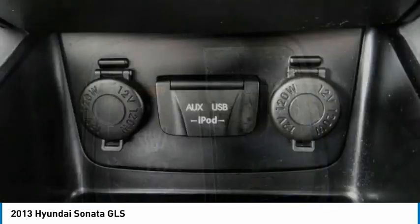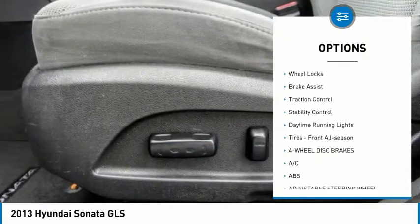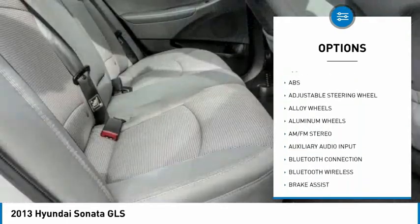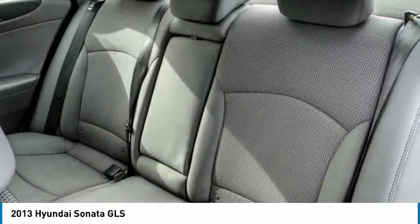Here are some of this vehicle's great options: tire pressure monitor, heated mirrors, alloy wheels, aluminum wheels, wheel locks, brake assist, traction control, stability control, daytime running lights, and front all-season tires.